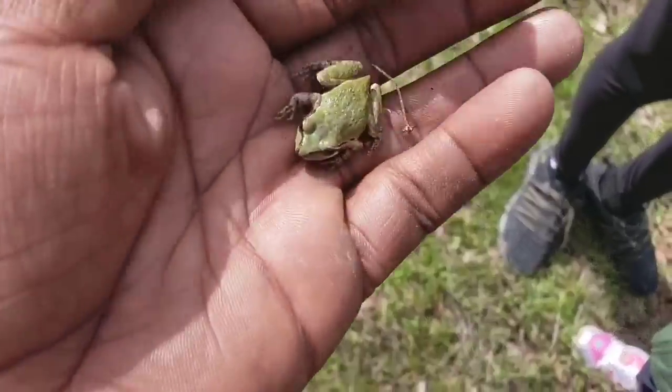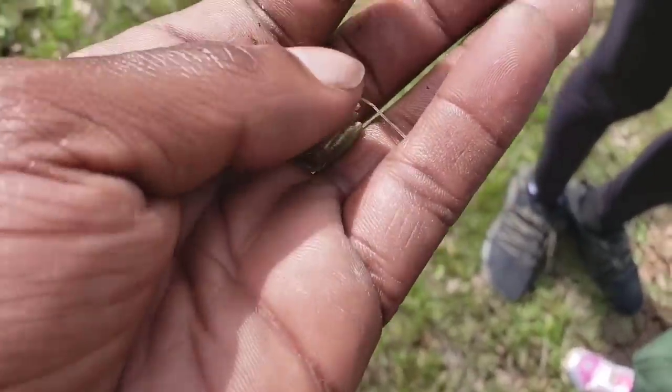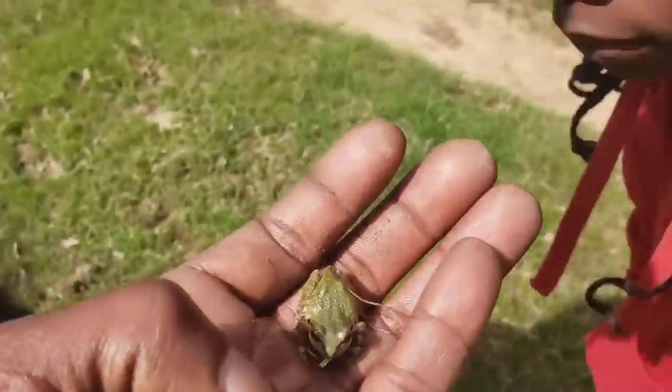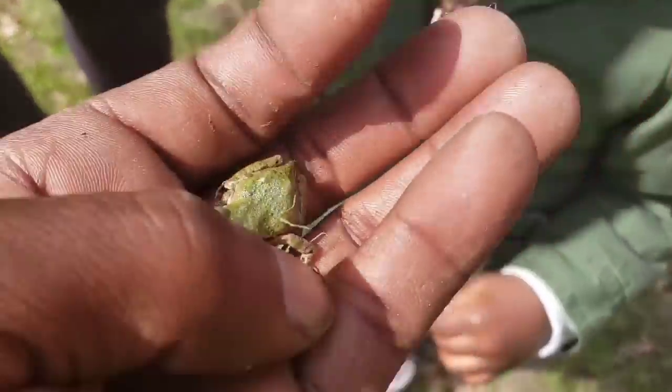Alright ladies and gentlemen, I got a Pacific tree frog! I used to take my dog Seney to catch these when she was little.